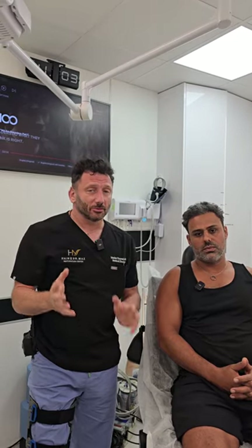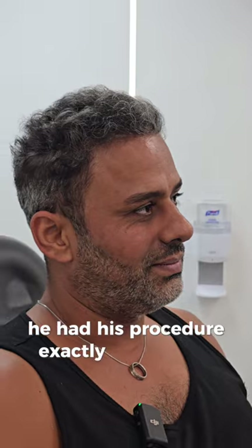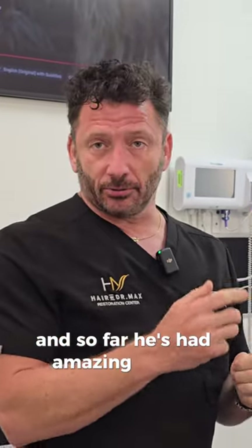Hey everybody, I'm Dr. Max. We're here today at Hair by Dr. Max Restoration Center in Fort Lauderdale, Florida. And I'm really excited — this is Muhammad. He had his procedure exactly six months ago and so far he's having amazing results.